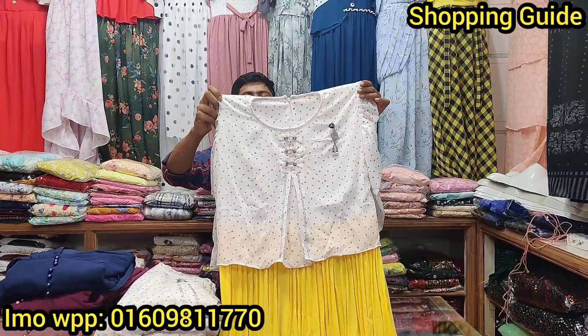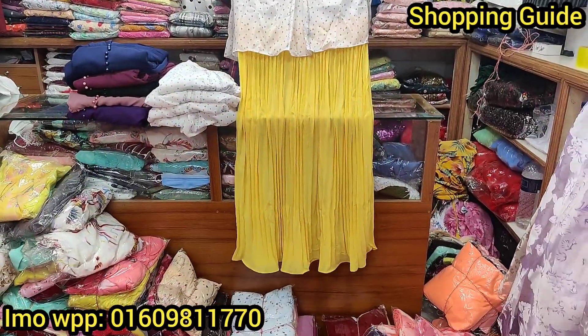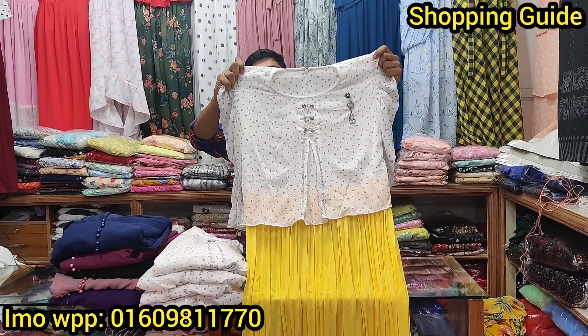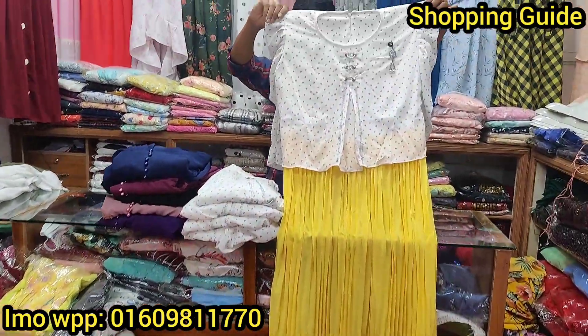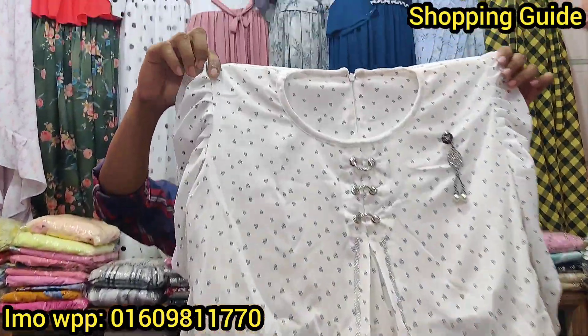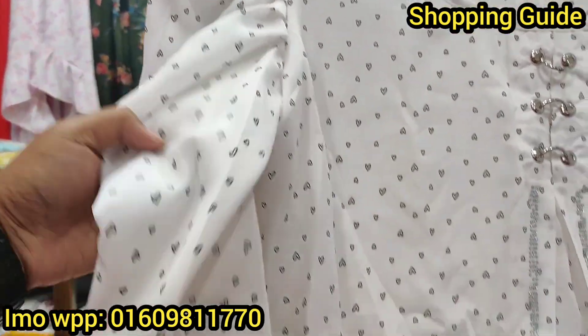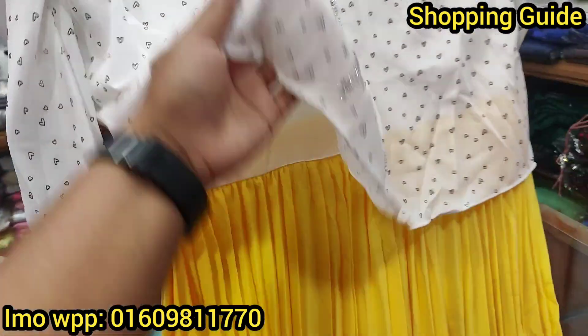It is a beautiful one piece gown. It is very beautiful. It is a very smoky and it is a very beautiful part.